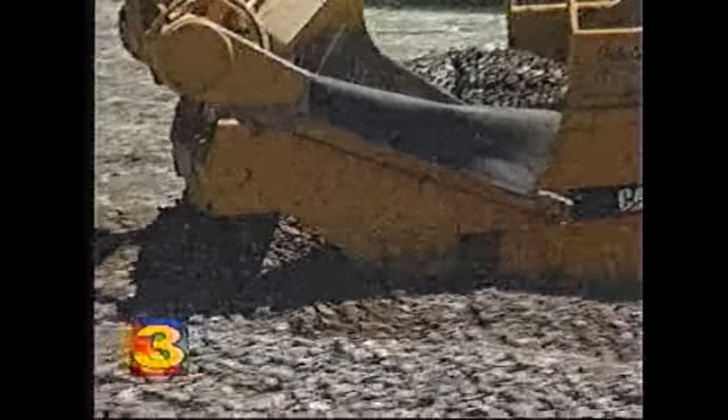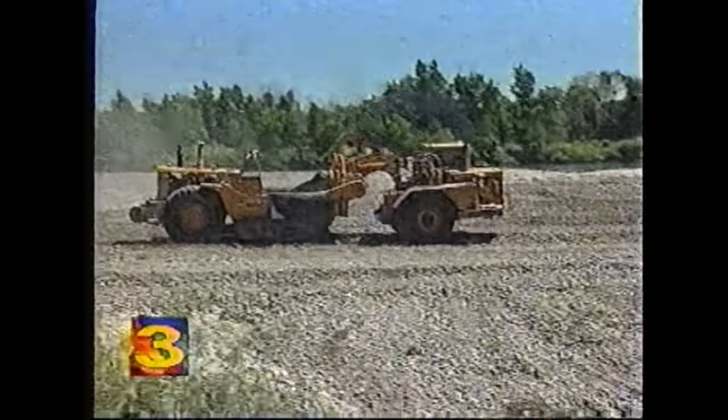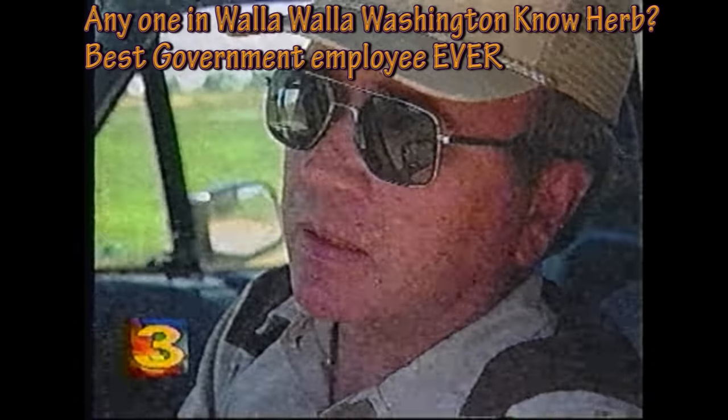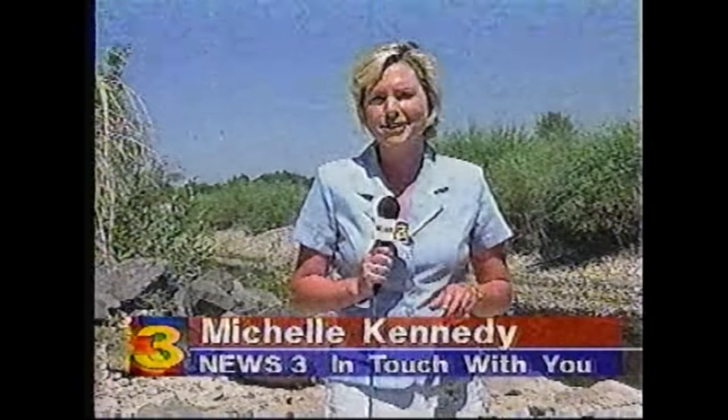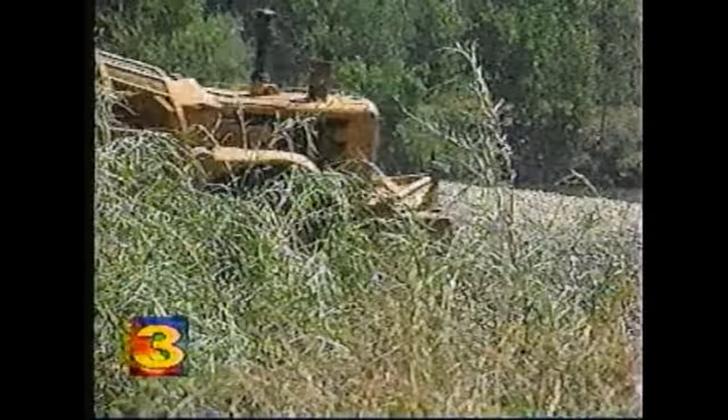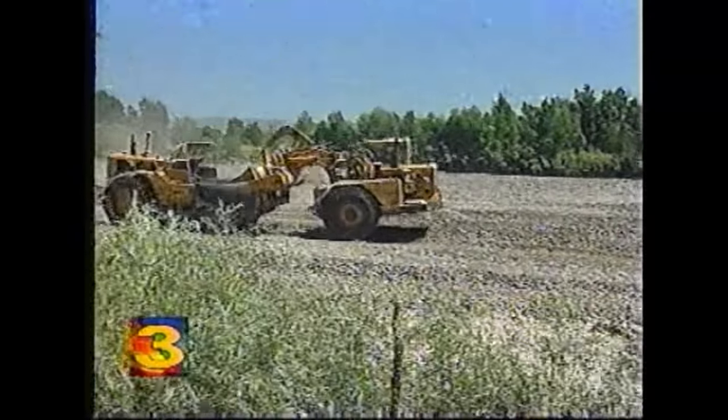The gravel is finally being taken away — 70,000 cubic yards of rocks that will take about two weeks to remove. In the process, this will increase the capacity of the Snake River, preventing or reducing flooding in the future. Residents are happy simply because they don't want to see more flooding. The $100,000 project is possible because of reduced water flows this time of year. In Blackfoot, I'm Michelle Kennedy, News 3.